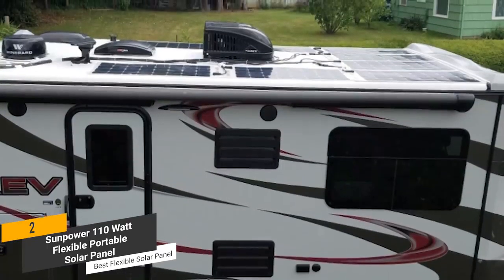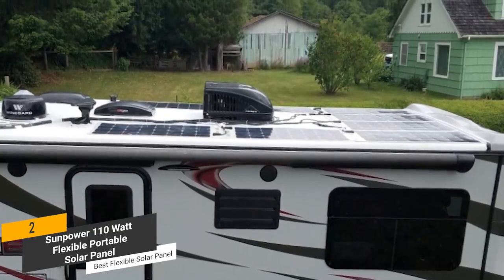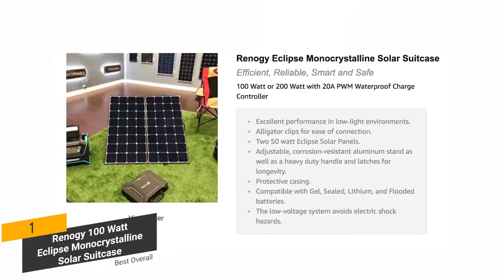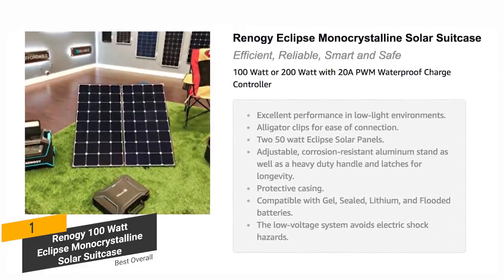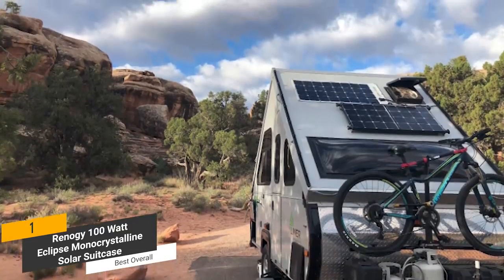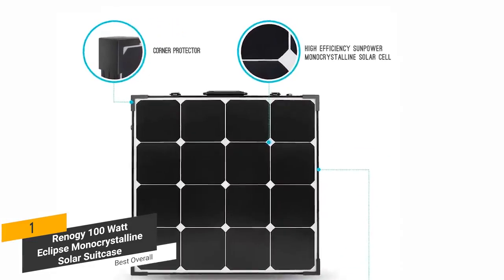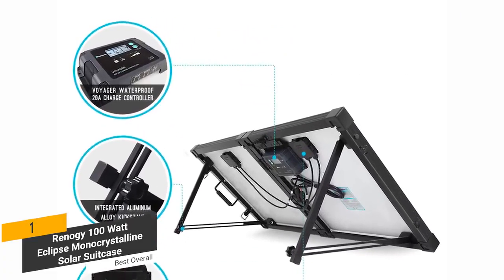There are lots of useful features this solar panel offers, including its weatherproof design. You can rely on it to stand the test of time and function at the highest level on a daily basis. The first product on our list is the Renogy 100W Eclipse Monocrystalline Solar Suitcase — our best overall solar panel. It is fully compatible with gel, sealed, lithium, and flooded batteries, so you shouldn't have any problems keeping it powered up. One of the great things about this solar panel is that it performs perfectly even in low light conditions. All of the solar cells are German-made and give you the highest possible level of efficiency. There's also a built-in low-voltage system that prevents electric shock hazards.